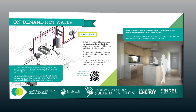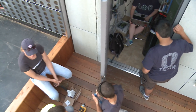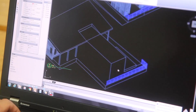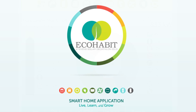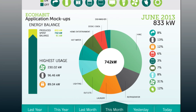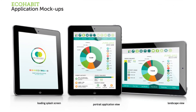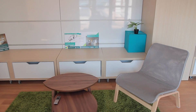EcoHabit's smart detection system uses sensors to collect data about lighting, temperature, humidity, and occupancy. Each sensor reports its data back to the server and provides feedback on what energy is being used and what devices are on. This data can be accessed through a smart device application and enables the user to learn about their energy consumption and grow to live more energy efficient lives.